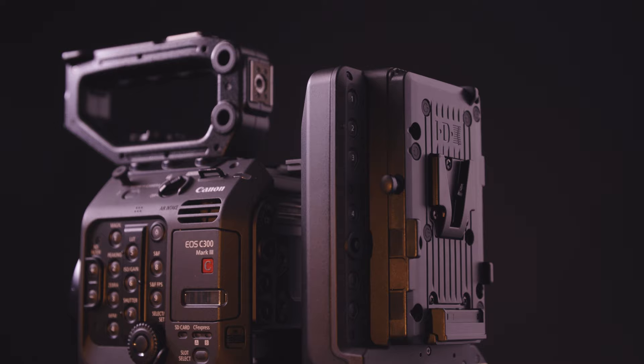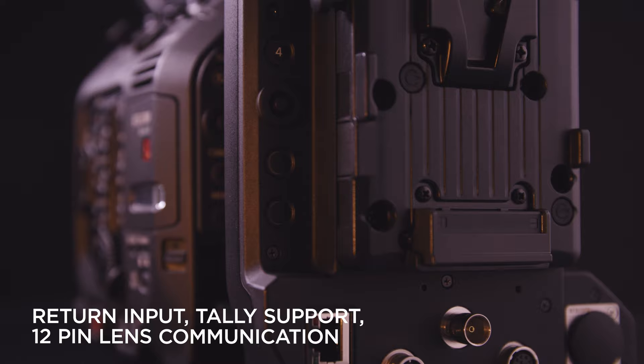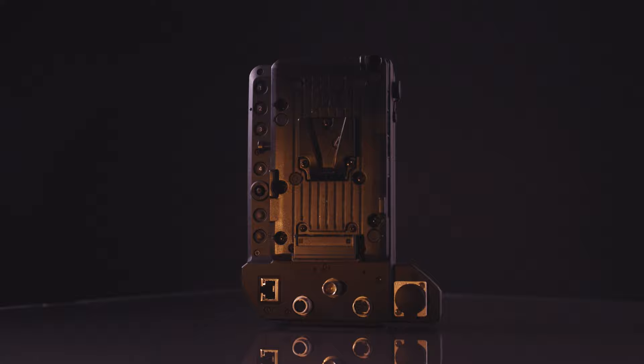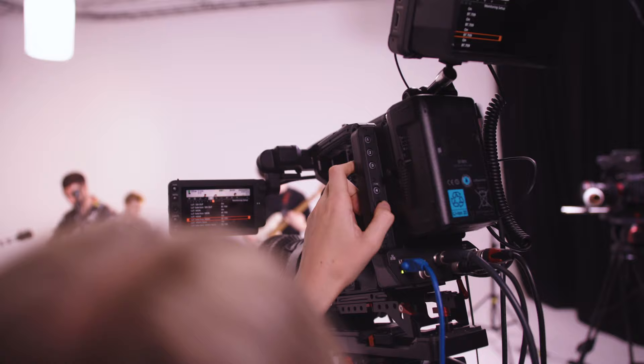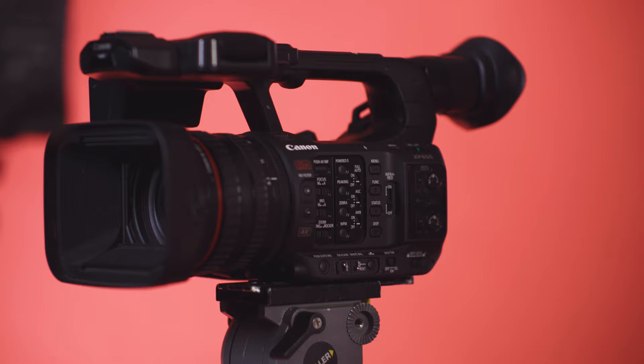Designed for live multi-camera productions, the new EU V3 expansion module enhances the capabilities of Canon's EOS C500 Mark II and C300 Mark III cinema cameras with functionality such as return input, tally support and 12-pin lens communication. Renowned for their professional imaging capabilities and modular design, these cameras have become very well known in the filmmaking and television industry, and now, thanks to the EU V3, they can also seamlessly integrate into professional live broadcasting workflows. Both the CN8x15 IAS-S Cine Servo lens and EU V3 accessory work together with these Canon Cinema EOS cameras to produce outstanding cinematic imagery for live multi-camera productions.